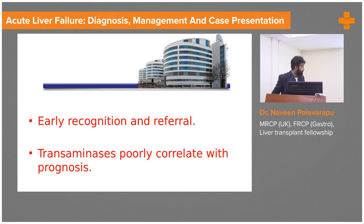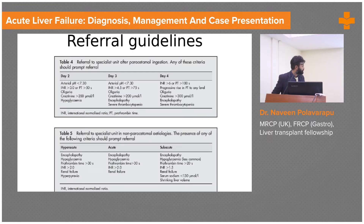Transaminases poorly correlate with prognosis. These are the criteria we use in the UK. For paracetamol ingestion on day two, if pH is less than 7.3, INR is more than 3, there is acute kidney injury with high creatinine, or hypoglycemia, that's a referral for transplant. For non-paracetamol etiologies you look at encephalopathy, hypoglycemia, coagulopathy, and renal failure.